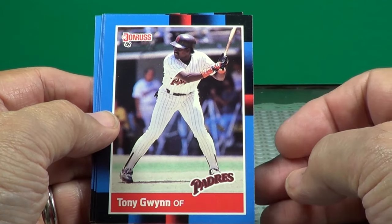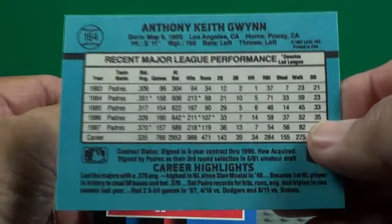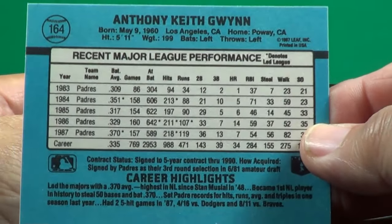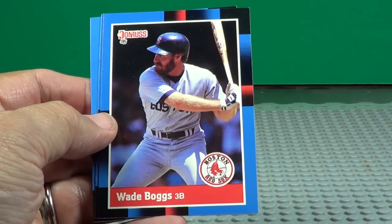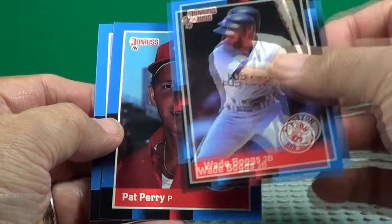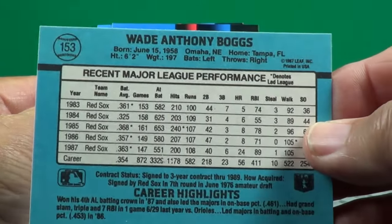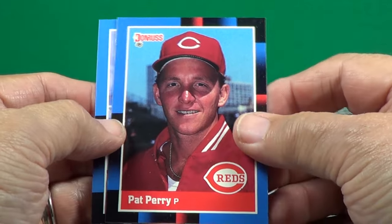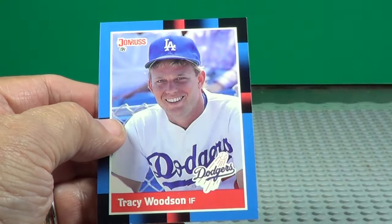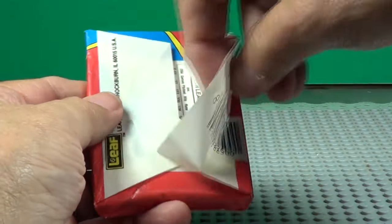Tony Gwynn — Hall of Famer. 5'11", 199. Wade Boggs — Hall of Fame. 6'2", 197. Says there are 63 pieces in the puzzle.